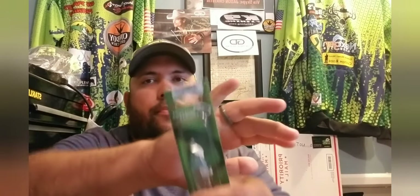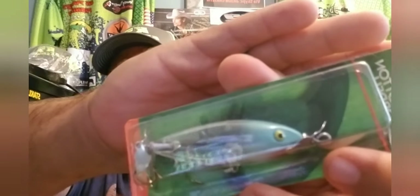Up next is the Cotton Cordell Crazy Shad topwater lure. This is a twin-prop — one up front and one in the back — topwater bait. I've got the perfect rod setup to use these and hopefully I can catch one with it. The price on this one was $3.99.